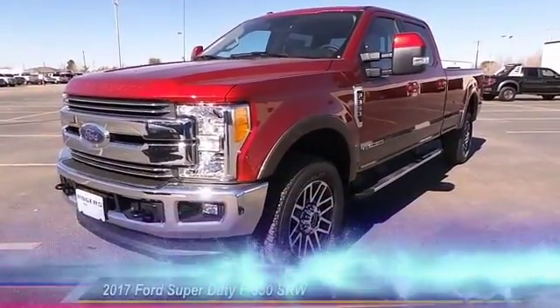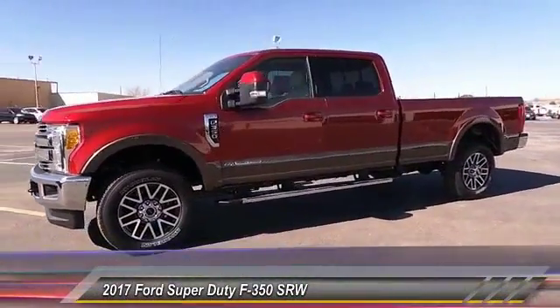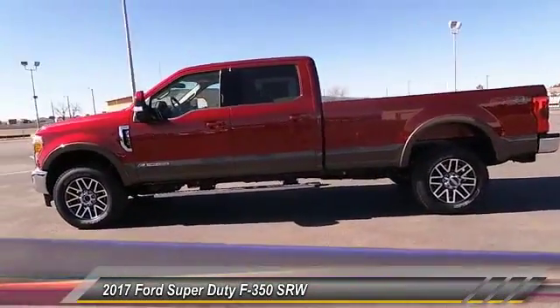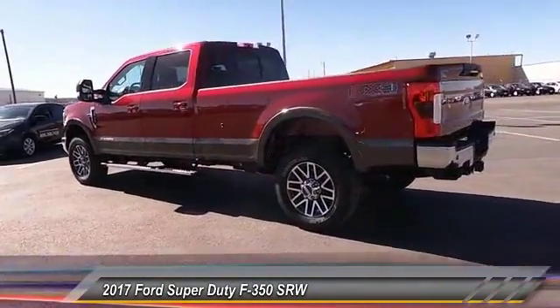The 2017 Ford F-350 Super Duty — head-to-head fuel efficiency, head-to-head towing, head-to-head torque. Ford F-350 Super Duty, priced below $75,000.